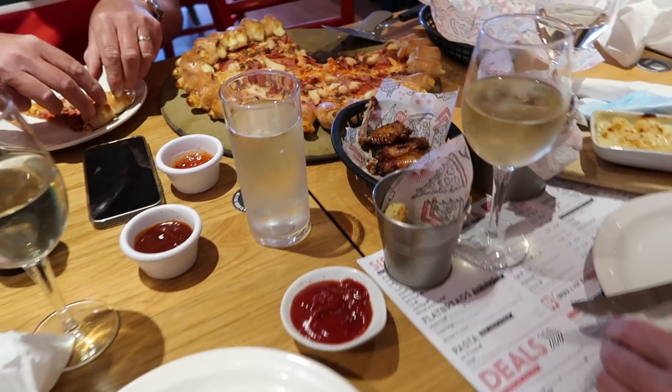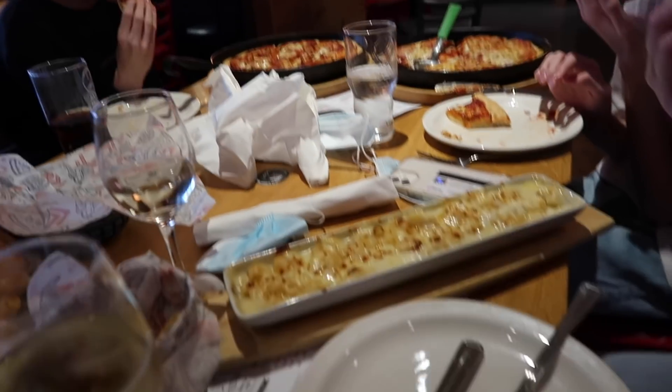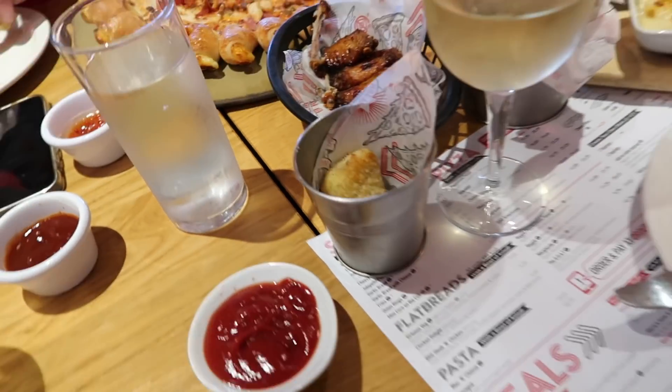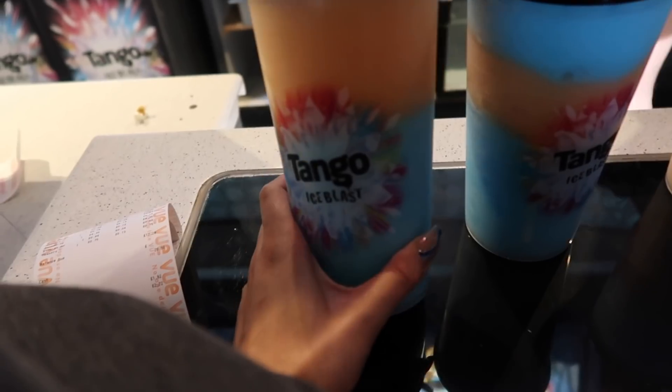I'm very excited for food and excited to be in the cinema, get a Tango Ice Blast and watch Cruella. Food has arrived — how's the mac and cheese, mum? Hot! How are yours? Good, thumbs up. Might try one of dad's cheesy bits around the edge. Mine's not here yet because dad forgot to do mine in the same order. We're in the queue and I'm really excited — look how tall they are now! Tango Ice Blast is secured.